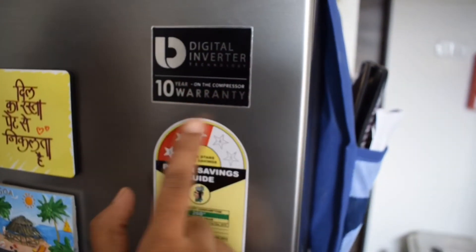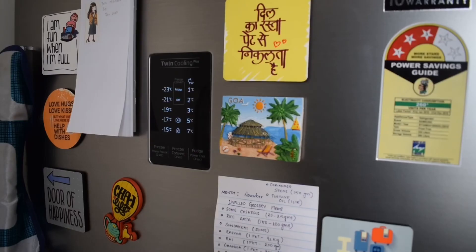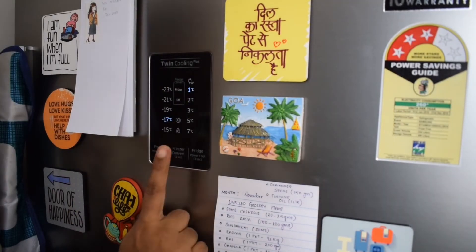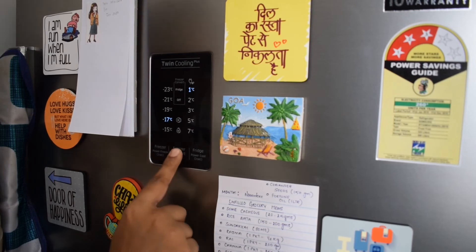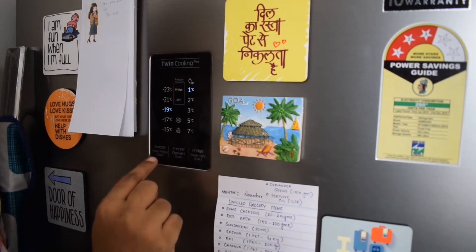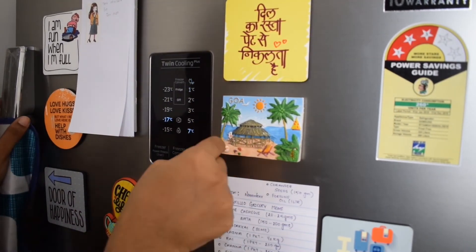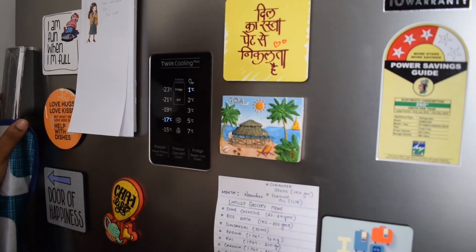This refrigerator has digital inverter technology with a 10-year warranty on the compressor. The BEE rating is 3 stars and electricity consumption is 260 units per year. There is a twin cooling panel in the center where I can convert my freezer to a fridge or turn it off. I can also set my desired temperature — the preferred refrigerator temperature is 0 to 3 degrees Celsius.